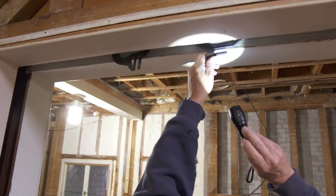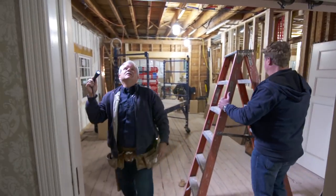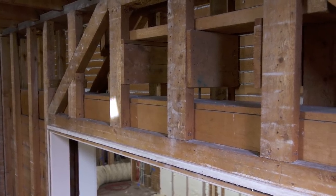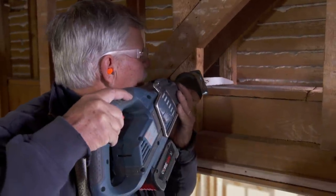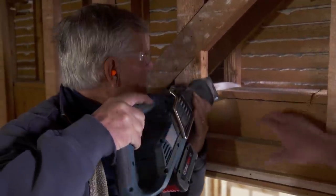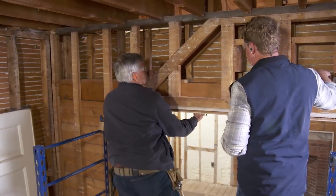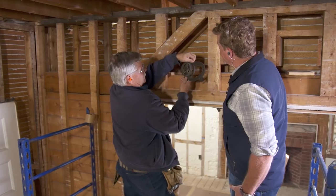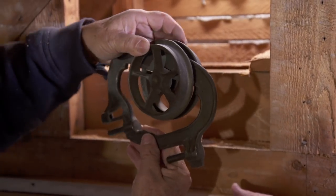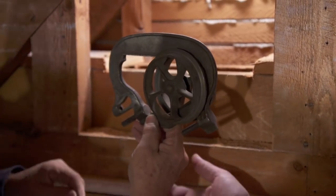I've never actually seen this hardware before. I think what I'm going to do is open it up above. We've had to strip the plaster off of this wall here. I'm going to take off this cap piece up here on the top so I can reach down and pull these wheels up, and then I'm going to see how they fit on the door. It looks like some kind of an adjustment right there, and this goes into the door. We've got to get that into the door and see how it holds in place.